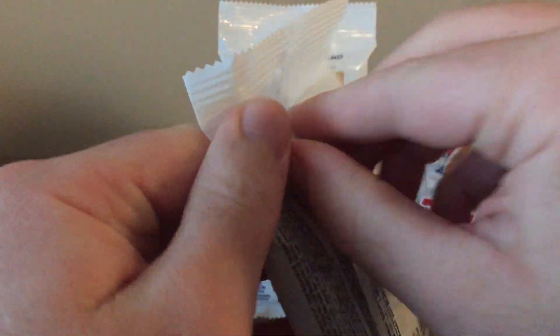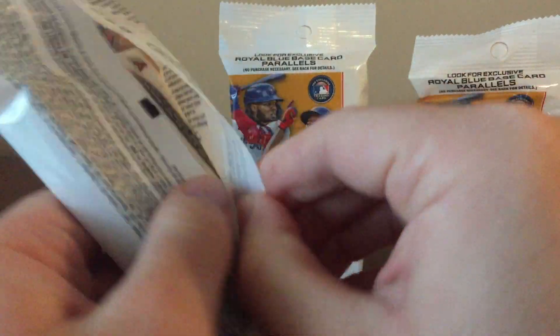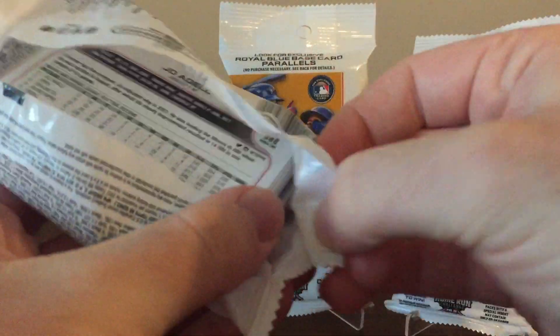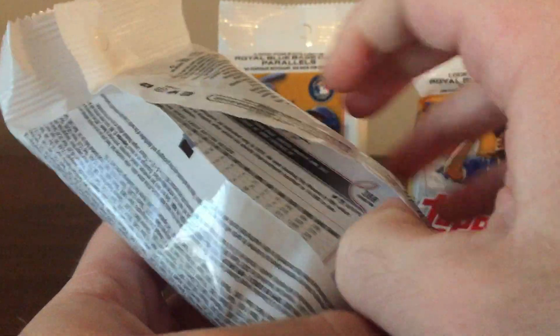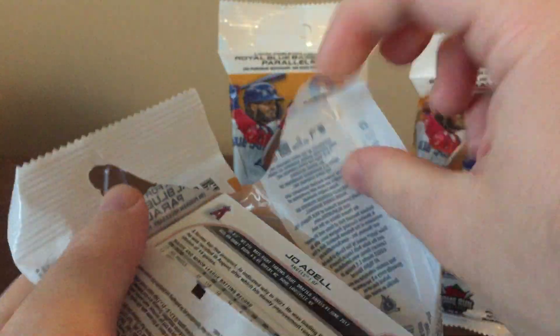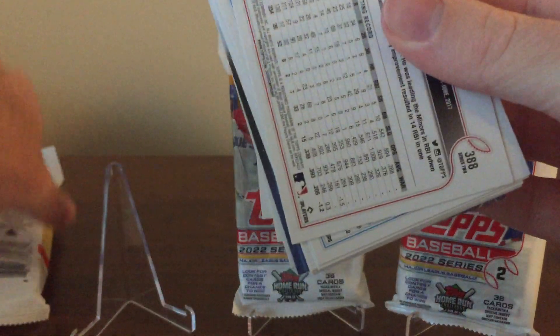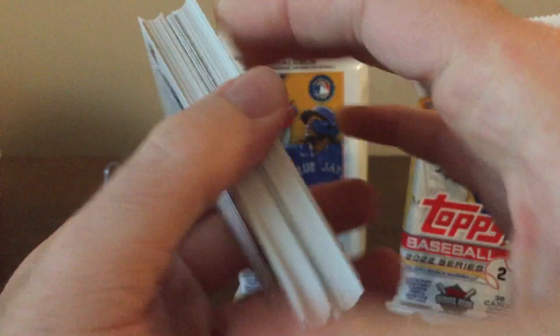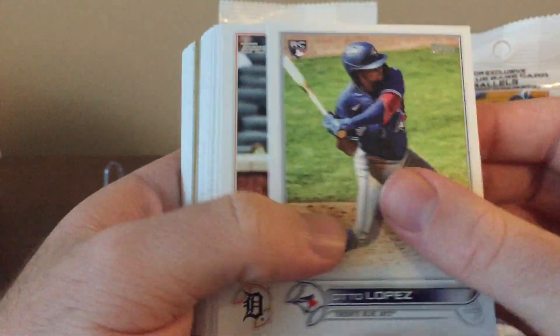You can get some cool cards out of here. I got a Devers Independence Day Parallel, which is a tough pull and a good name. Hoping to get maybe even a common parallel of O'Neal Cruz or Spencer Strider. In a blaster box of Series 2, I got a Spencer Strider Gold Parallel, so that was cool. Maybe O'Neal Cruz would be good as well. Any Cub, of course, for me as a Cubs fan would be nice.